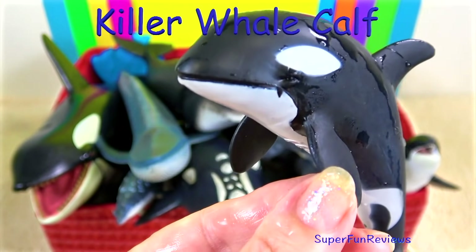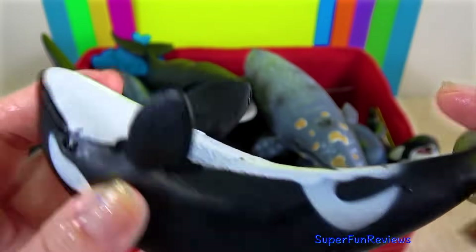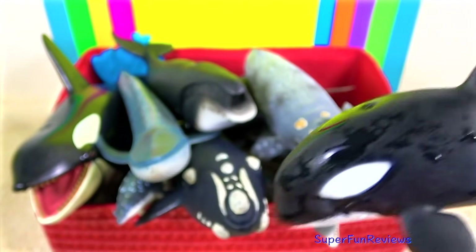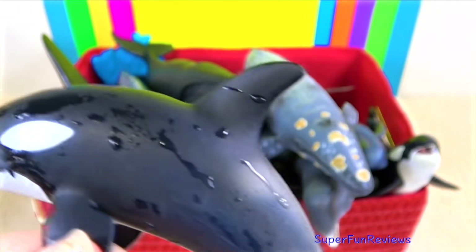The killer whale calf. Orcas or killer whales are one of the world's most powerful predators. They prey on marine mammals such as seals, sea lions, whales, fish, squid and seabirds.